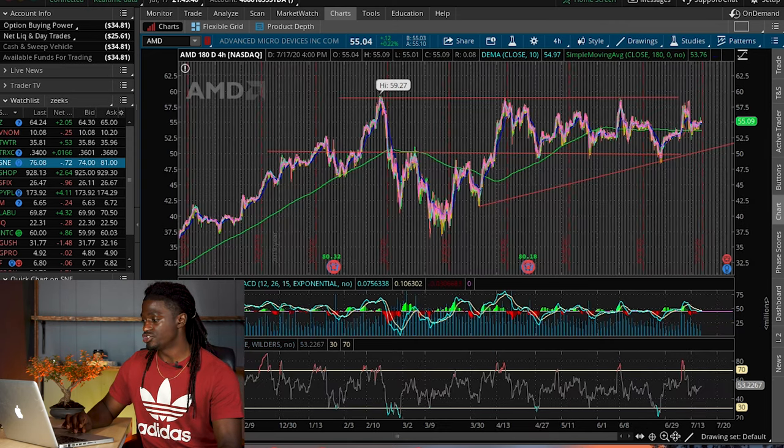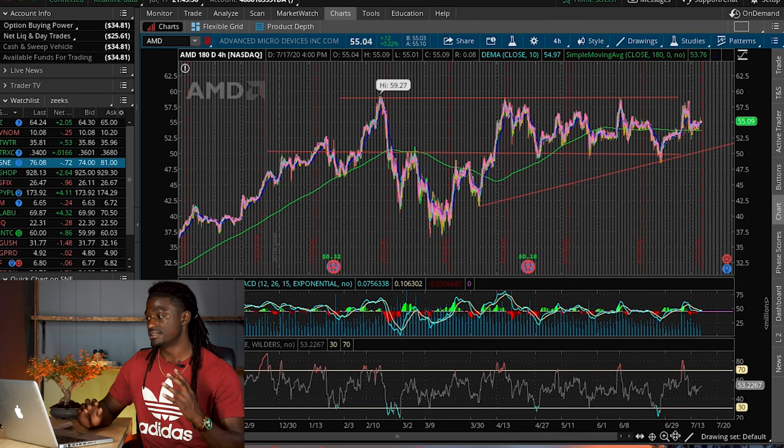That's all I have for the charts on AMD this week — nothing major is really happening, AMD is just trading sideways. I'm just going to hold on to my three shares. Hopefully it gets around $58; if it does, I'm going to sell. If it's just trading sideways and going up slowly, I'm going to sell, take some profit, and that's that.